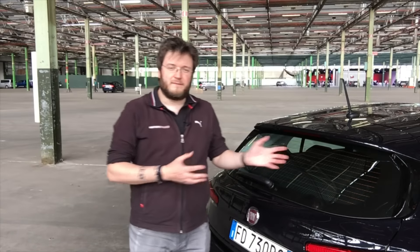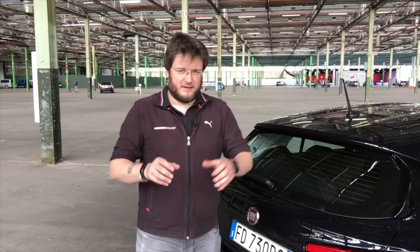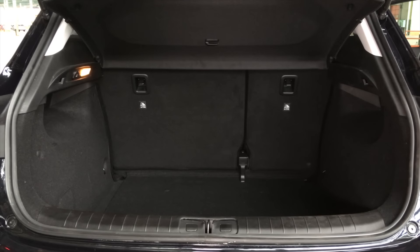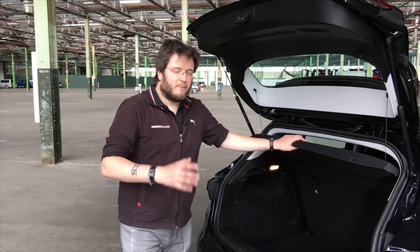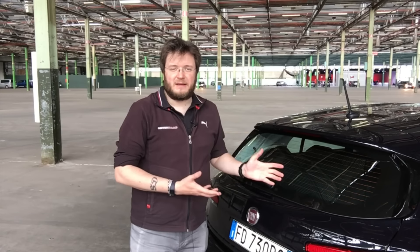Il pubblico che si rivolgerà a queste due nuove carrozzerie della Fiat Tipo può essere molto diverso, anche se stiamo parlando comunque di gruppi molto numerosi, come ad esempio le famiglie, che saranno probabilmente il principale target. La hatchback riesce comunque a difendersi molto bene: stiamo parlando di un bagagliaio che parte da 440 litri di capienza e che, abbattendo i sedili con comandi semplici e ben posizionati, riesce ad aumentare ancora di più rispondendo a un enorme gruppo di esigenze.